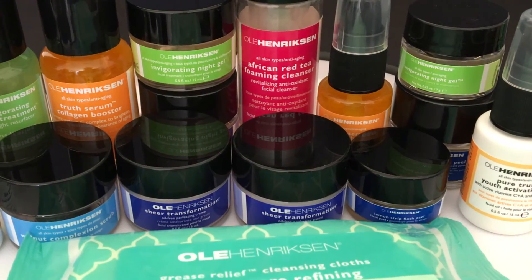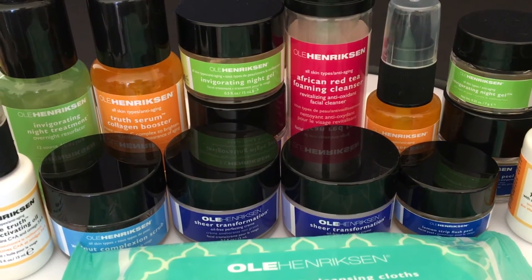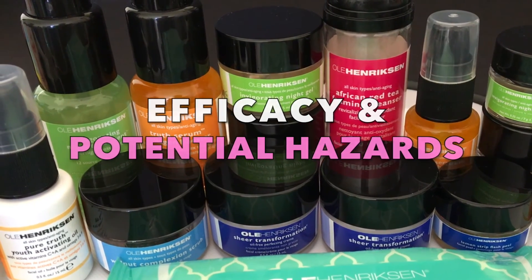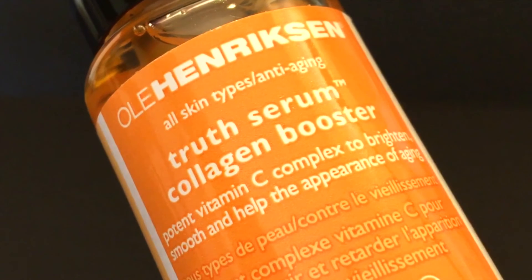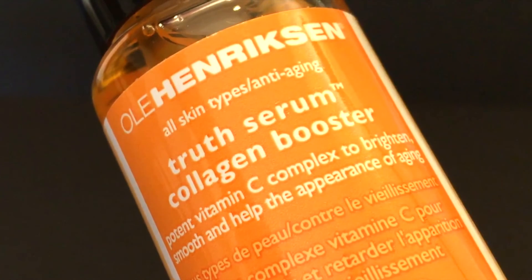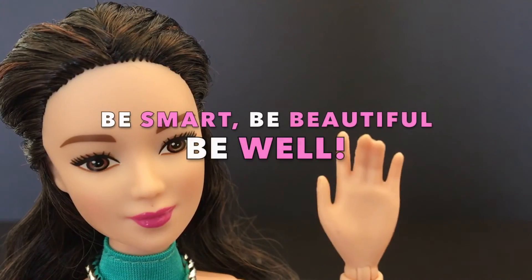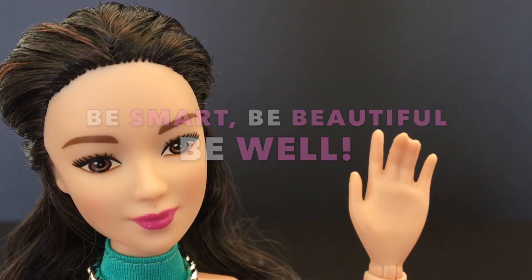My purpose of creating this channel is to connect with health-conscious individuals where we discuss and learn together about the efficacy and potential hazards in the beauty and personal products that we all use daily. So I sincerely hope that this video was helpful for you to decide whether to buy or continue using Ole Henriksen's Truth Serum Collagen Booster. Be smart, be beautiful, and be well, all at the same time.